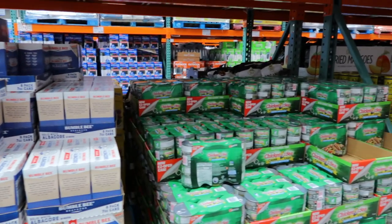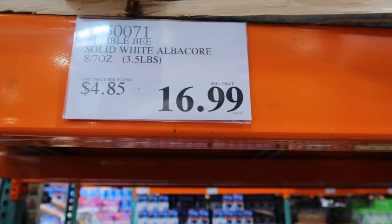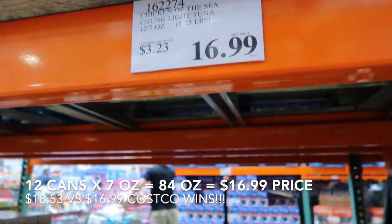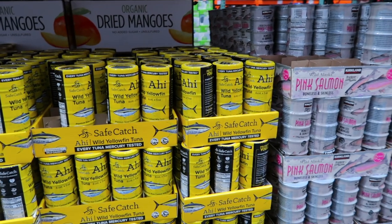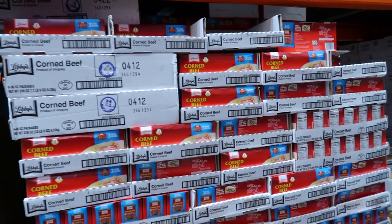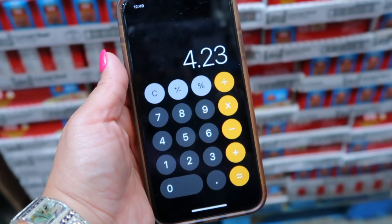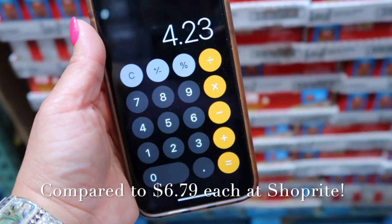I want to buy some tuna. The Bumblebee brand solid white albacore has eight cans for $17. Chicken of the Sea chunk light tuna has 12 cans at seven ounces each, also for $17 — so you're getting several more cans for the same price. I haven't tried the wild yellowfin tuna, but it looks like six cans at five ounces each for $12.79. My family loves corned beef — we sauté it with onion, garlic, and tomato and pour it over rice. You get three 12-ounce cans for $12.69, which works out to $4.23 per can — still a better price than the grocery stores where I've seen it over $5.